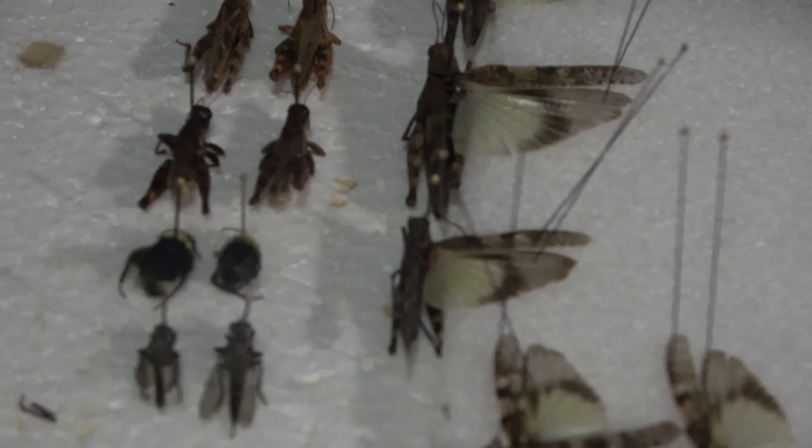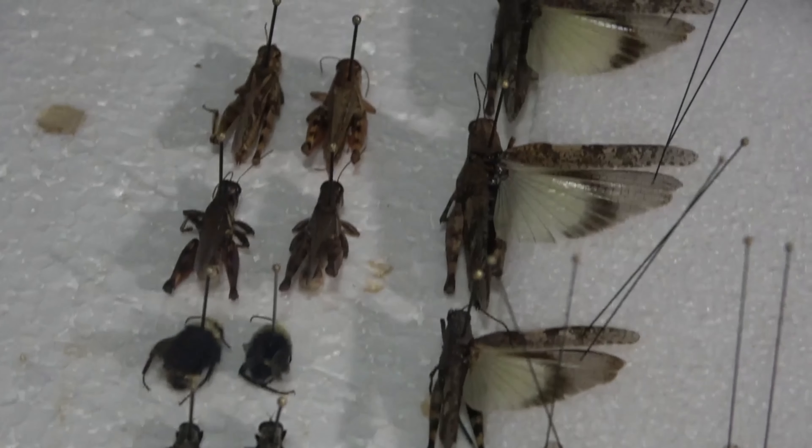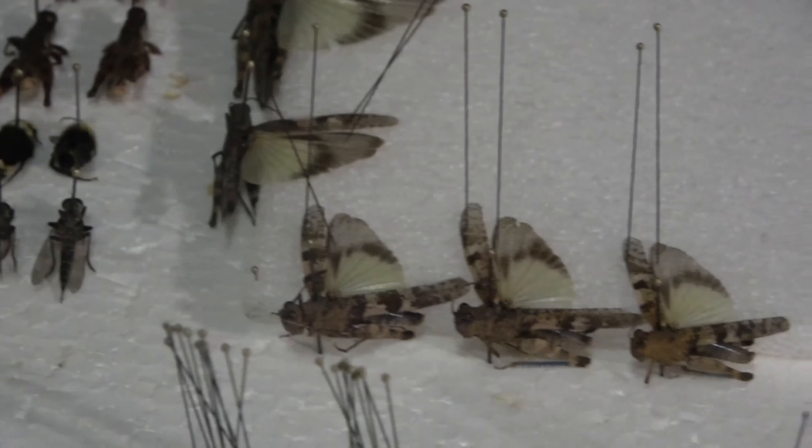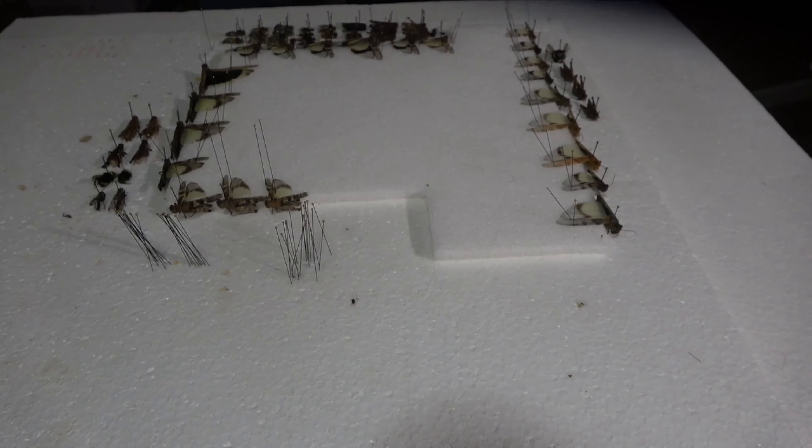I've pretty much got everything pinned, except for some small things that need to be pointed and those couple of butterflies that I had collected. I was able to fill this whole board up — same things: more bees, grasshoppers.